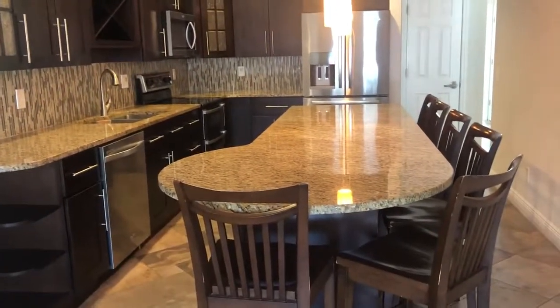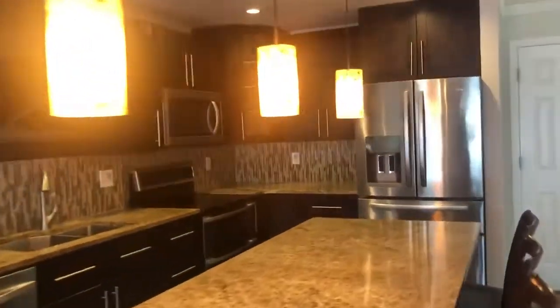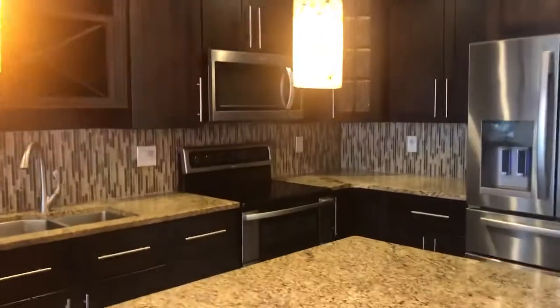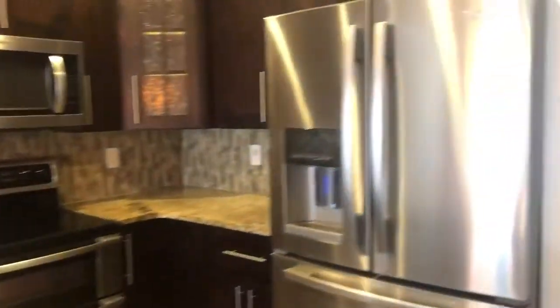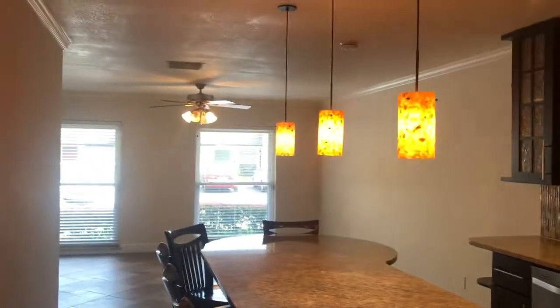You've got a six-person island with seating, pretty lights, gorgeous backsplash. It's a great room, nice and completely open. You've also got a pantry and more storage.